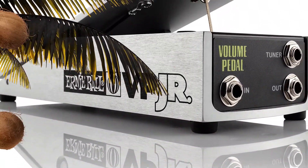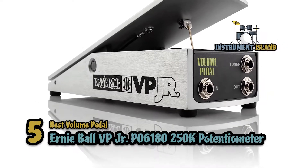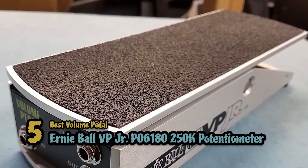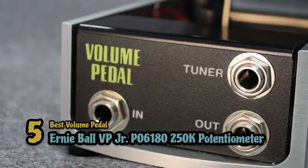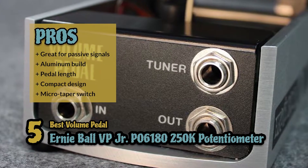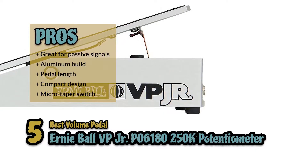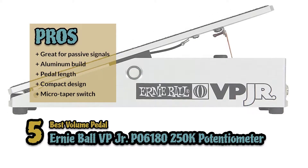First, we have the Best Volume Pedal: the Ernie Ball VP Jr. P06180 250K Potentiometer. This is one of those pedals that is good for just about anyone, whether you're just starting or have been playing for years. This durable, well-built pedal is an excellent addition to any sound, including those that play more ambiently. Its pros are: great for passive signals, built with high-grade durable aluminum, the length of the pedal gives you better foot coverage, it's designed to take up less room with a compact design, and it has versatility in volume swells with the inclusion of a micro taper switch.